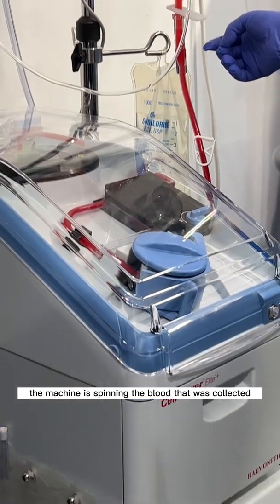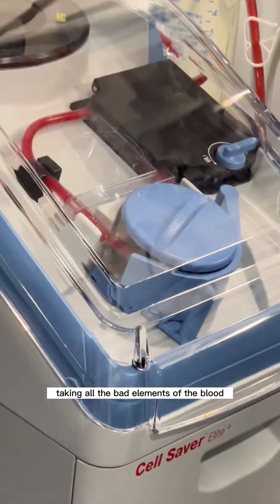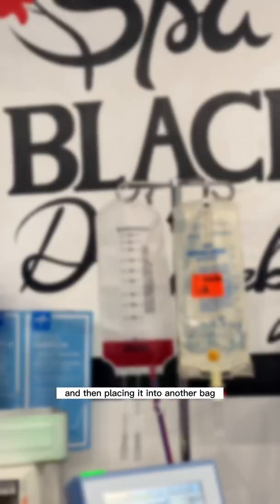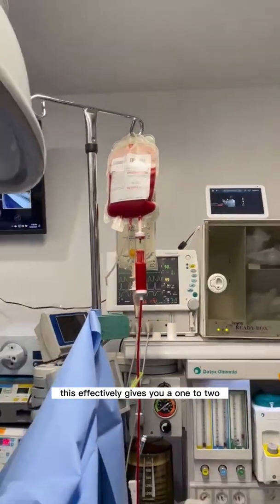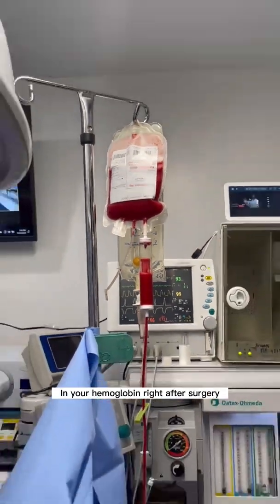As you can see, the machine is spinning the blood that was collected, taking all the bad elements of the blood — the stuff you don't need, like white blood cells, neutrophils, and even fluid — spinning it and then placing it into another bag. This bag then places it into another bag, which then gets hung and goes into your body. This effectively gives you a one to two, up to three point bump in your hemoglobin right after surgery.